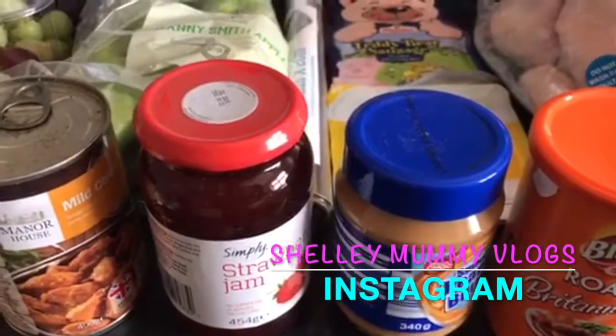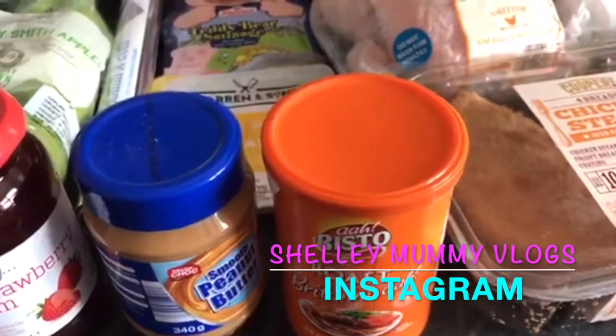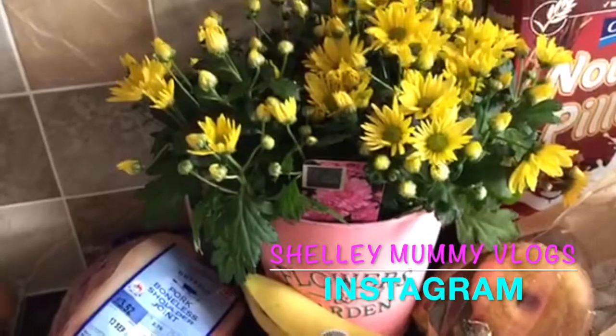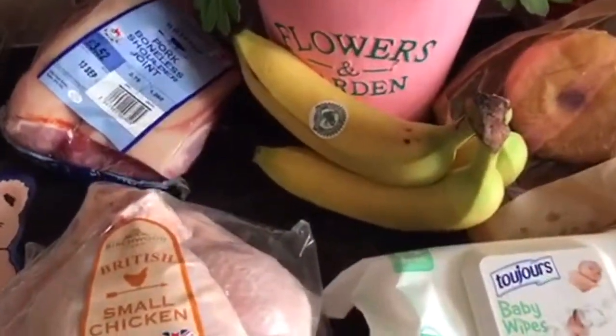We've got some strawberry jam, smooth peanut butter, Bisto chicken roast gravy. I've got this plant for outside near the front door — that was £2.99 — and bananas.